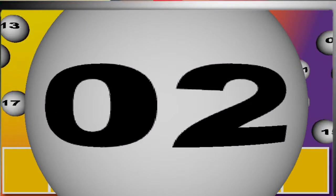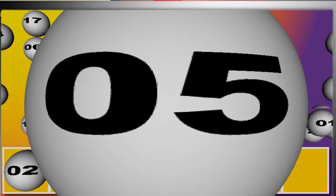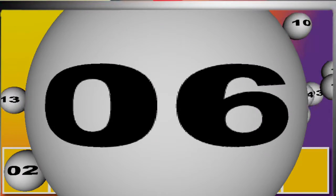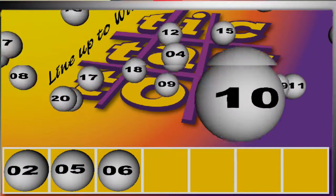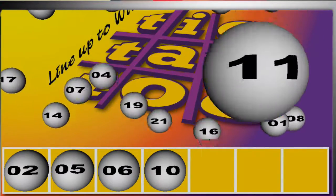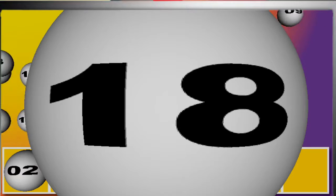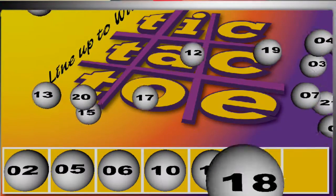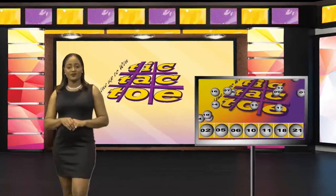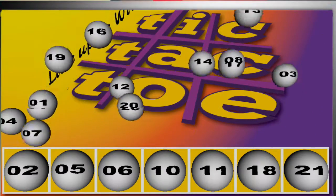And 10... 3... 6... 4... 5... 11... 18... and 21. Again, our Tic-Tac-Toe winning numbers are 2, 5, 6, 10, 11, 18, 21.